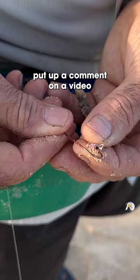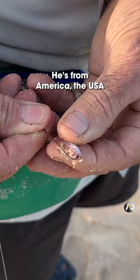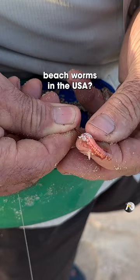I had a guy put up a comment on a video — he's from the USA — asking me if there are beach worms in the USA. If you're watching this and you're from the USA, I'd love to find out if there are beach worms over there. It would be a revelation.